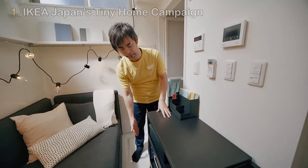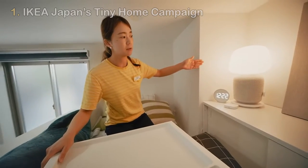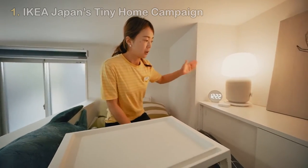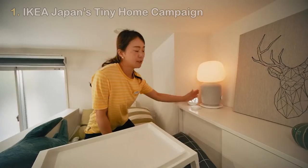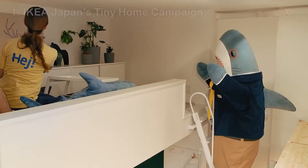Residents are greeted by the entryway, kitchenette, bathroom, and laundry machine. A step ladder connects the first level to the sleeping mezzanine area on the second level. Throughout the home, storage pieces like the IVAR storage system and SKÅDIS shelf unit outfit the apartment's desk to make full use of the home's working area.